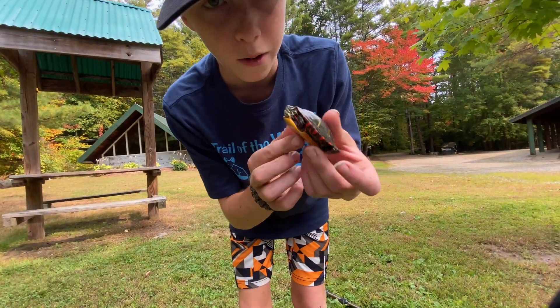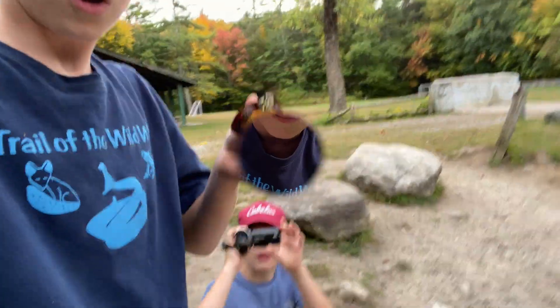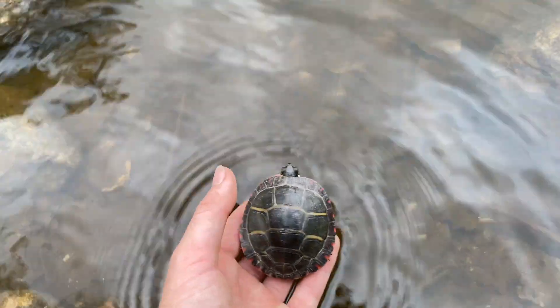So now we're going to film a little bit for Outdoor Dork's channel. Such a cool little animal. We are now with Outdoor Dork — we're going to get this release right now with this little Midland Painted Turtle. You ready for this? Let's go. Three, two, one.